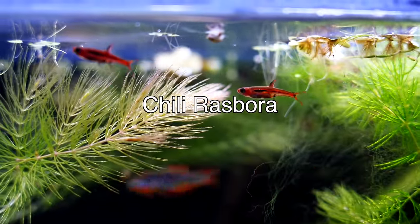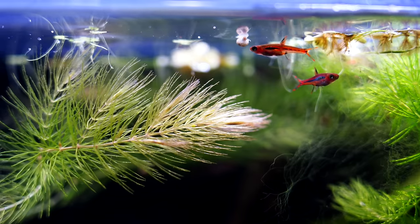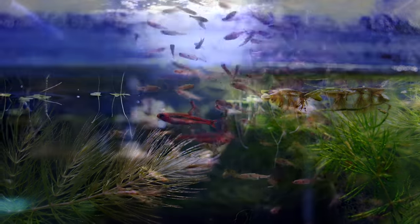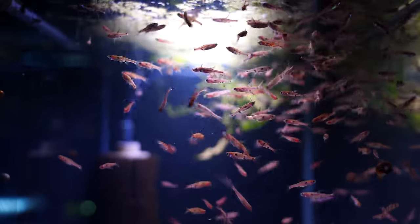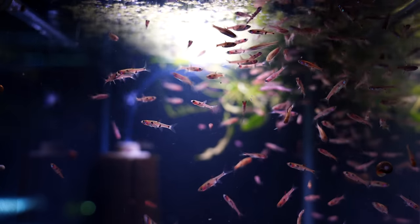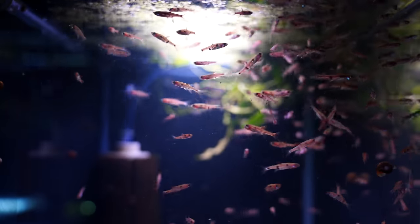If you want to go super tiny, you can do the Chili Rasbora — one of my favorites. They're basically shrimp-sized, very narrow and skinny, but with tremendous red color packed into those tiny bodies. If you can't find those, look for the Dwarf Rasbora — also a reddish-orange color, extremely tiny, and most likely going to leave your shrimp alone. We have several tanks with a lot of Dwarf Rasboras — absolutely love this fish.